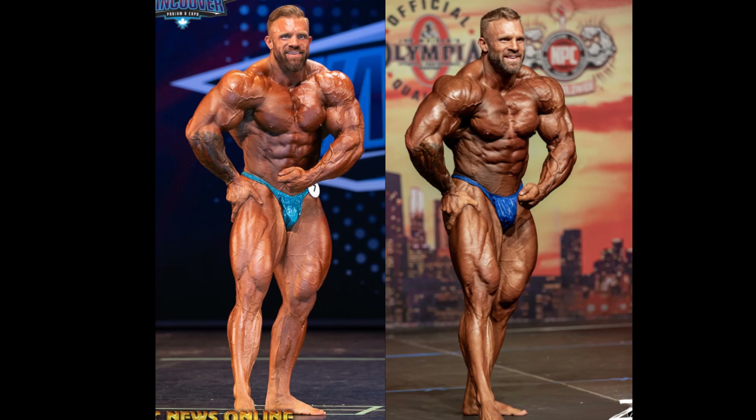Ian Valliere and his missing pectorals — I'm just joking, guys. Hello everyone, Mark here, Mark's Max Muscle. And today we're going to do a little comparison to see if Ian Valliere is getting better or is he getting worse.